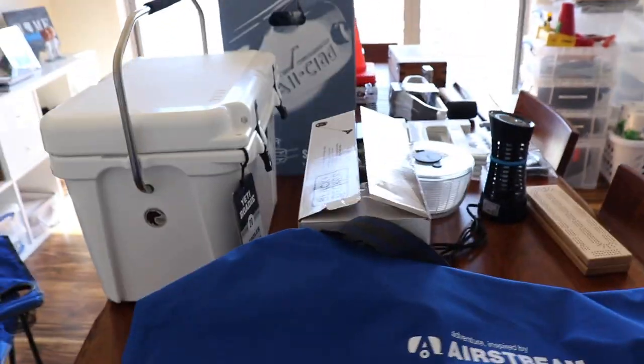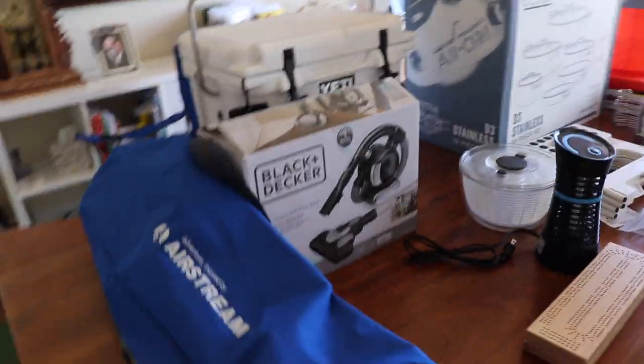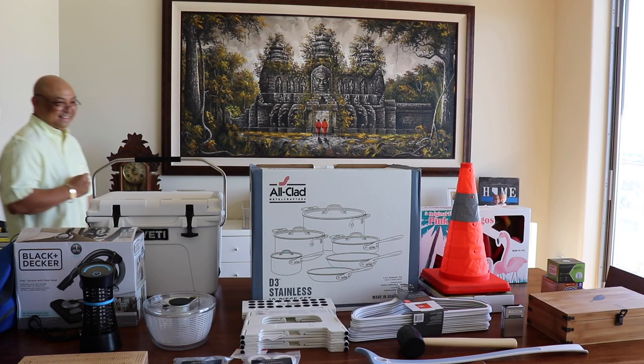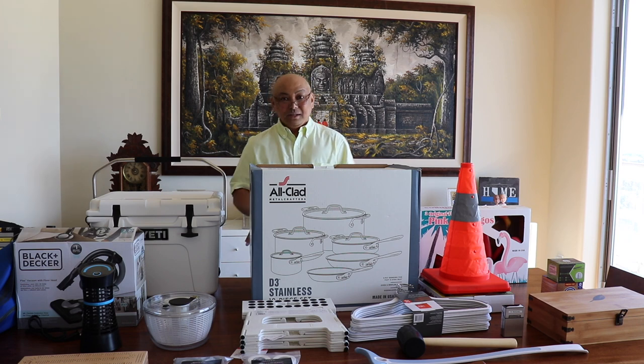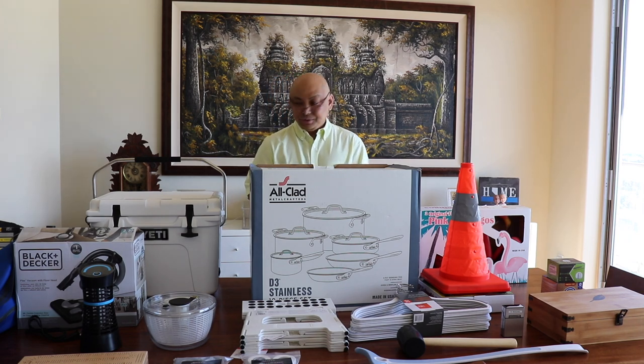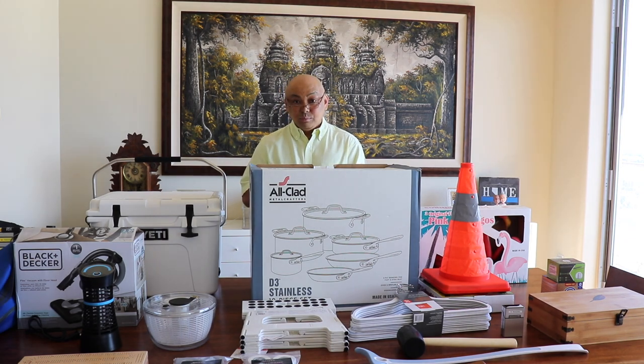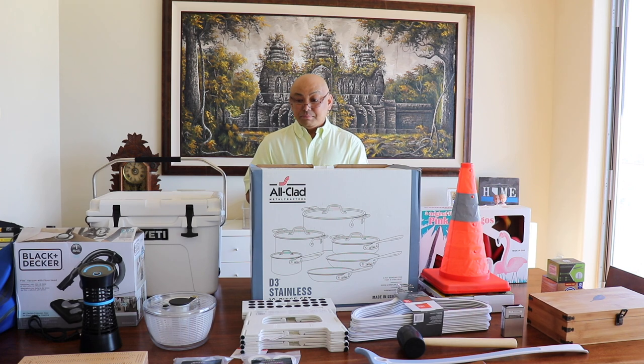That's it! Hopefully we'll get all of this either into our storage unit downstairs or into the Airstream. Thank you for watching — I hope you enjoyed seeing the miscellaneous stuff that's going in the camper RV. Wanda still doesn't know where she's going to put all this stuff, but I'll be purging as I shove everything in there. Thanks for watching, bye!